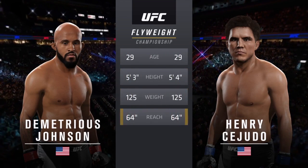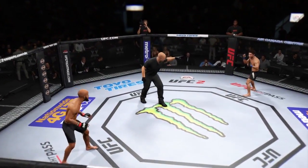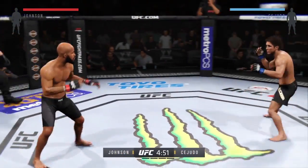Both of our fighters are 29 — Demetrius Johnson, Henry Cejudo. Here we go! Championship fight scheduled for five five-minute rounds.